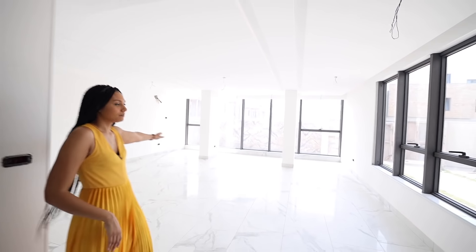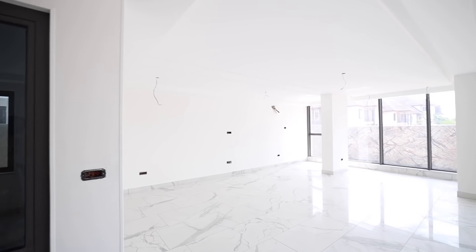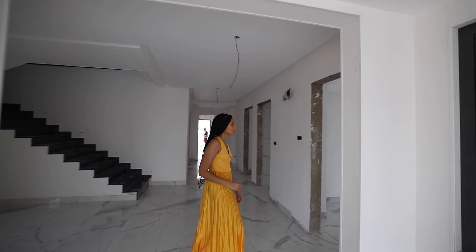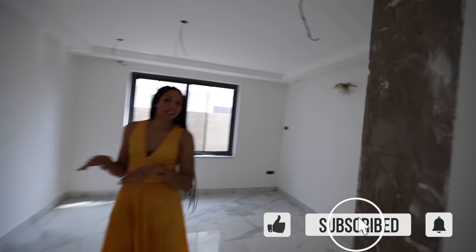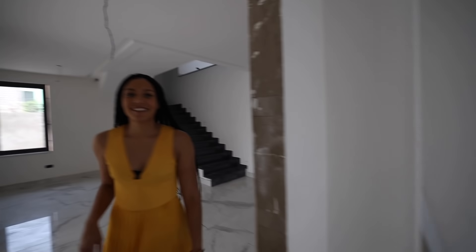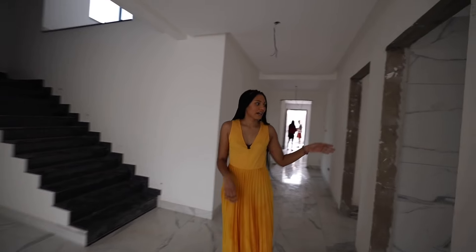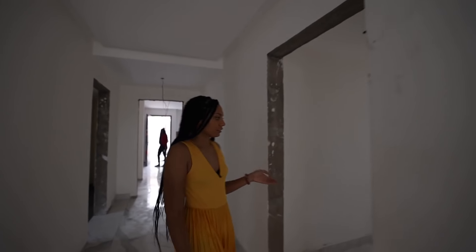So this is the living area, and then we go through to the study in here. I wouldn't mind working from home here. And from there is the guest bathroom.